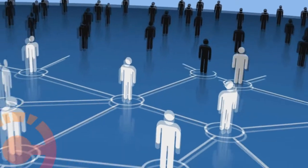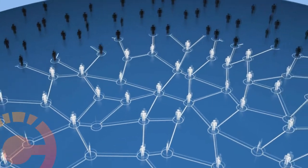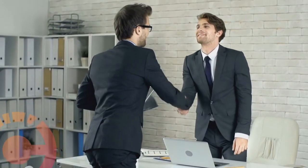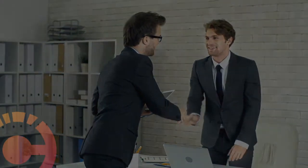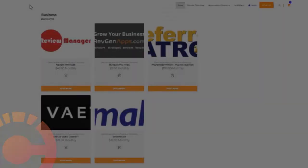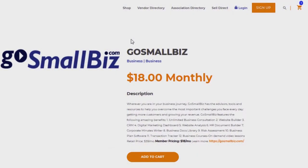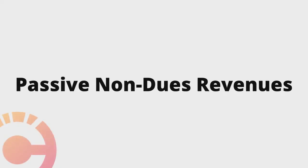The Chamber Channel leverages the growing user base to negotiate unique deals on products and services which your Chamber can host in your Value Added Programs Marketplace. Each Chamber receives a private-labeled marketplace where your members can customize their membership experience by selecting products and services for themselves, their business, and their employees.